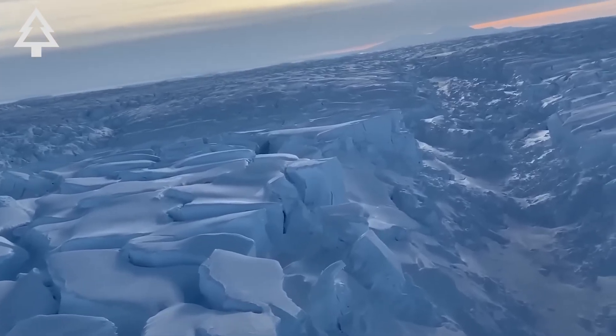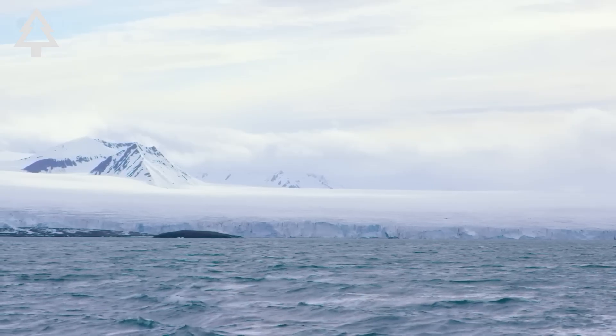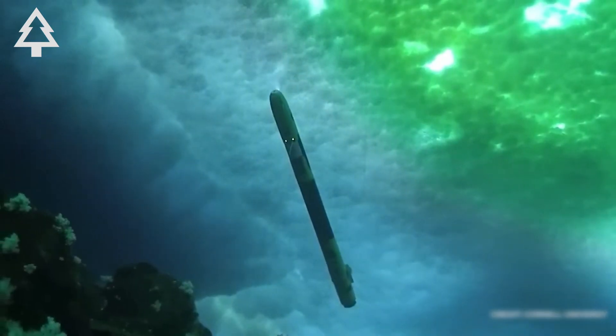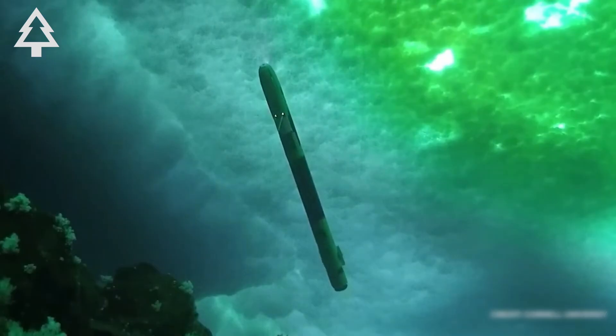It sits in the West Antarctic Ice Sheet, flowing into the Amundsen Sea. From above, it looks still, monolithic, eternal. But deep beneath its frozen surface, there's a hum of activity.